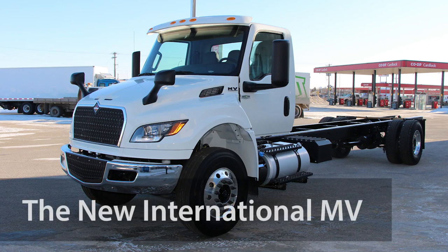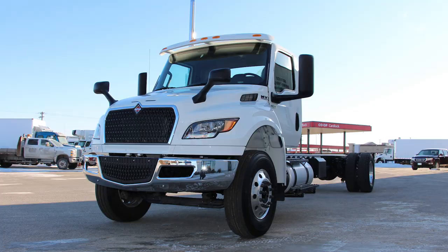The MV is International's premier medium-duty truck, but things can always be better. Reimagined from the ground up, the new International MV Series was created based directly on feedback from many truck drivers across several industries. So let's look at some of the key changes that were implemented on MV models going forward.